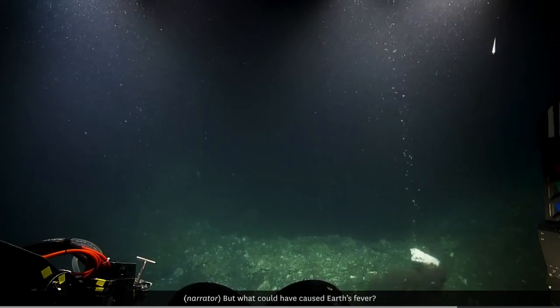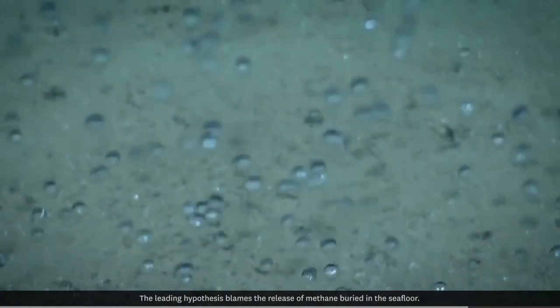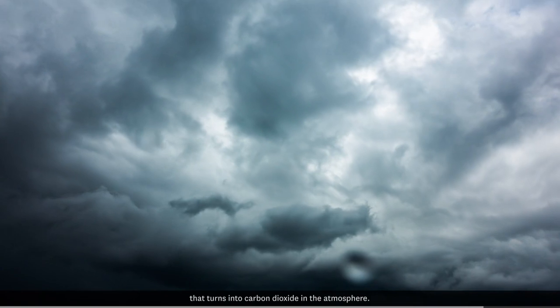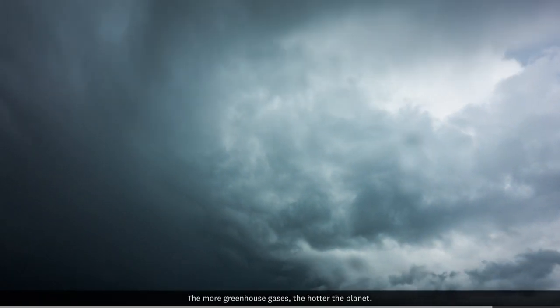But what could have caused Earth's fever? The leading hypothesis blames the release of methane buried in the seafloor. Methane is a potent greenhouse gas that turns into carbon dioxide in the atmosphere. The more greenhouse gases, the hotter the planet.